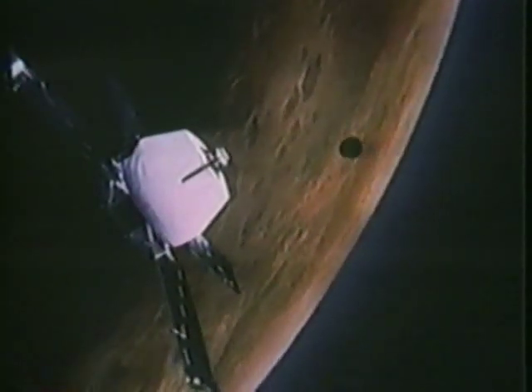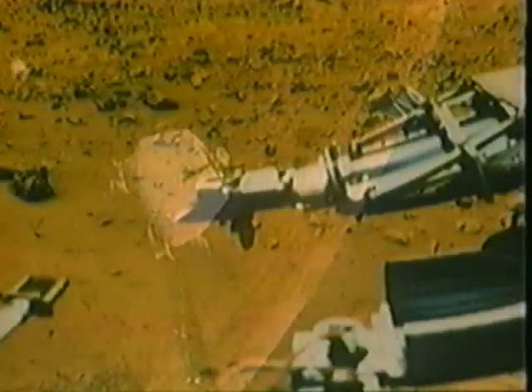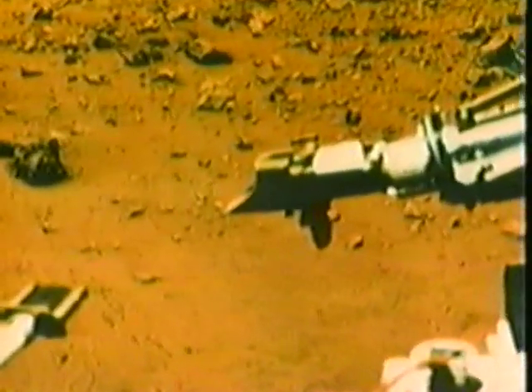Like Earth, Mars has seasons that turn summers into winters. Raging dust storms sometimes sweep over the planet, blocking its surface from view. While past missions to Mars have enhanced our knowledge of the planet, discoveries have led to important new questions.